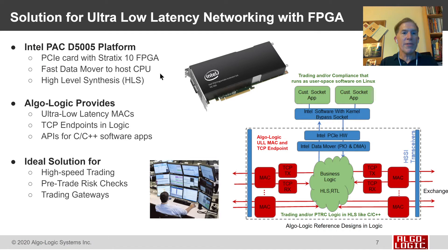Today we're talking about our newest solution for ultra-low-latency networking based on the Intel PAC-D5005. This is a PCI Express card that includes a Stratix 10 FPGA. It includes the Intel Data Mover, which is a low-latency mechanism to move data from user space applications to FPGA logic across the PCI Express bus. Intel also provides a high-level synthesis compiler, HLS, that allows writing applications in languages that look like C and C++, but compile and run as logic in the FPGA.